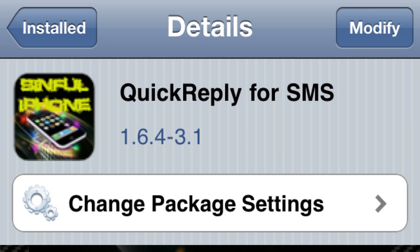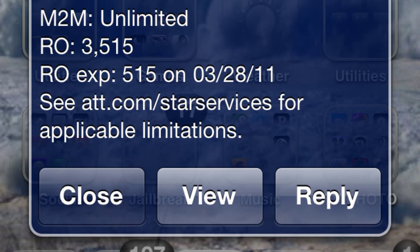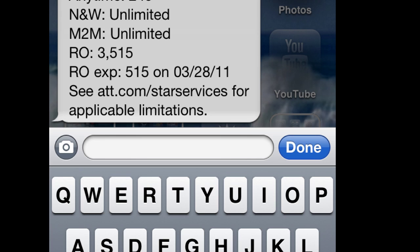The first one is Quick Reply SMS. This lets you reply to text messages no matter where on your interface you are. For example, I checked my minutes and you can see on the bottom right hand corner of the text there's a reply button. Right here I'm on my springboard, I hit reply and I can reply right here and continue doing whatever I'm doing. It's really useful.